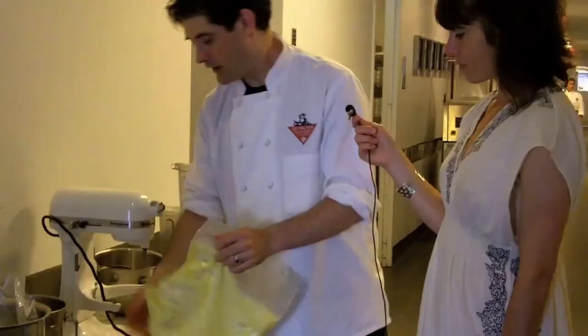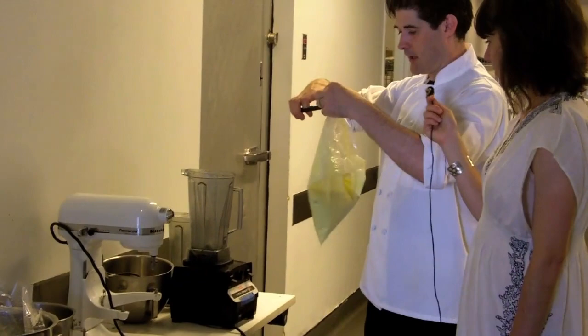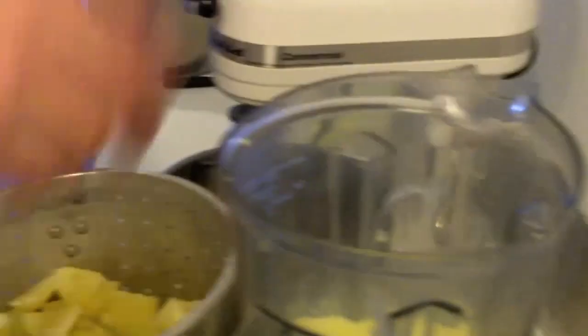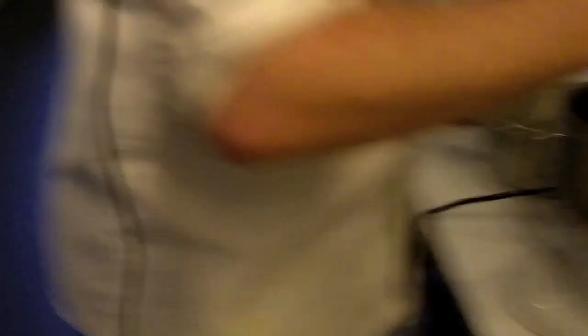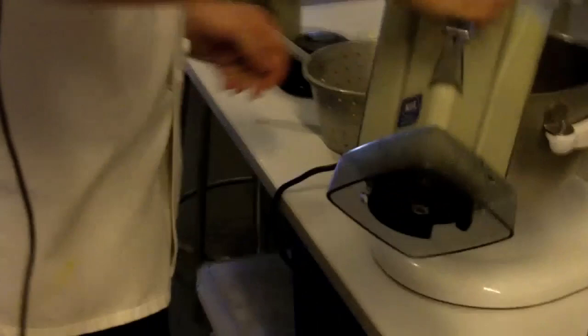We're going to take the crème anglaise base and put it into the Vitaprep and blend the mix. You know how when you make mashed potatoes, you don't want them to get all gluey? We actually want them to get all gluey. So right now you're putting the steamed potatoes into the crème anglaise — exactly. And you can see as it pours, it's gluey.